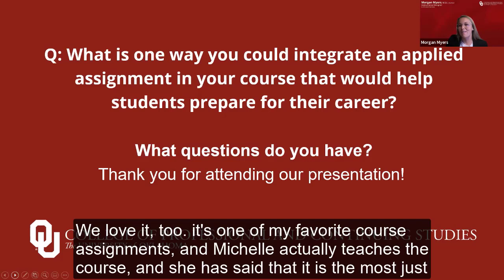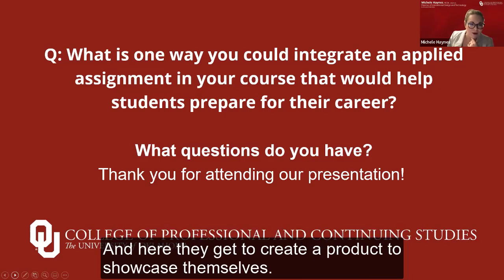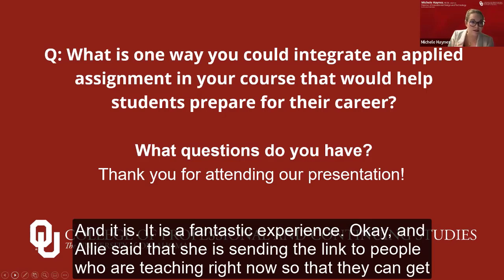Andrea is loving the ePortfolio idea — we love it too. It's one of my favorite course assignments. Michelle actually teaches the course and has said it is the most transformative learning experience she's encountered. It is one of the most beneficial courses I have ever taught, and students absolutely love the experience. They're so used to writing a culminating paper, and here they get to create a product to showcase themselves — it is a fantastic experience.